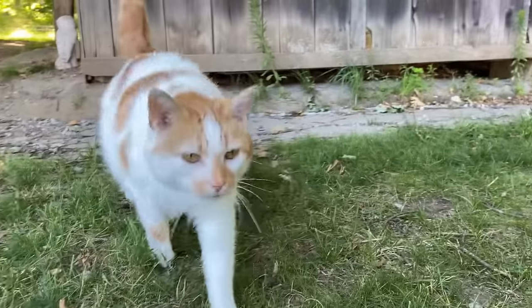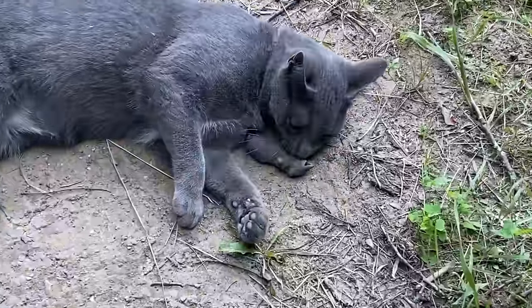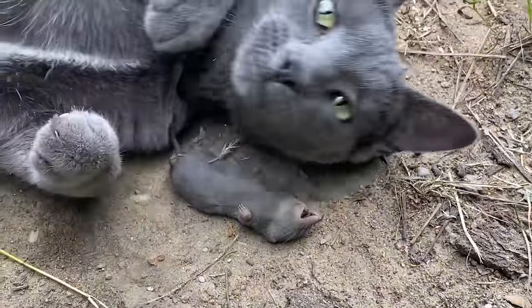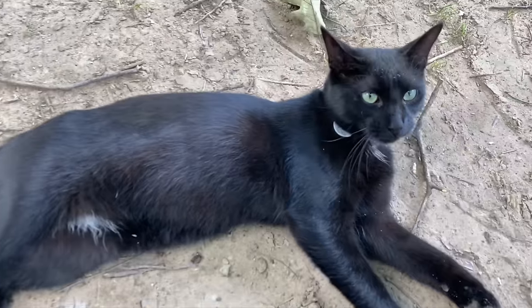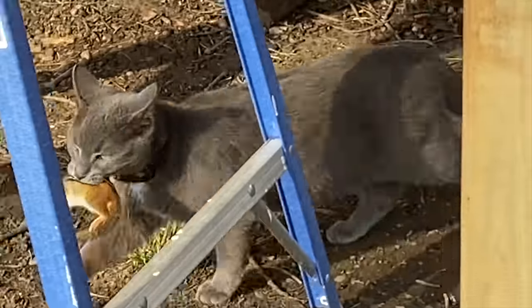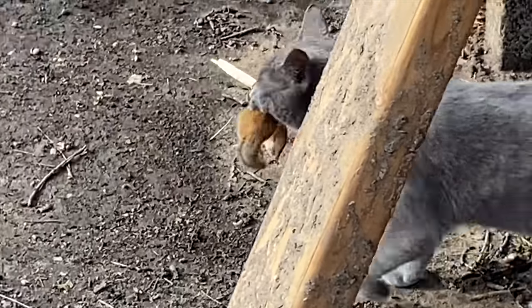We have several barn cats in and around the farm. I call them the claw crew because they are an integral part of the farm — they keep all of the rodent population down. They're constantly catching mice, moles, voles, chipmunks. You name it — if they can hunt it, they'll catch it.